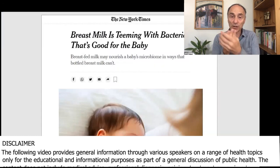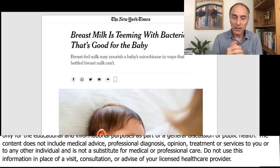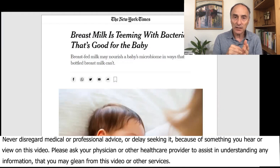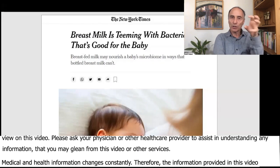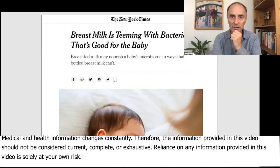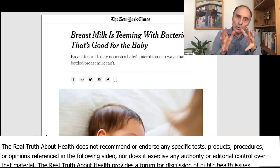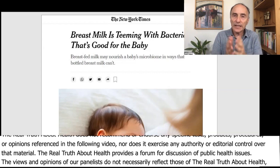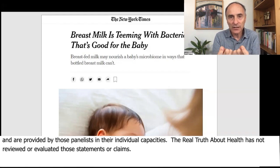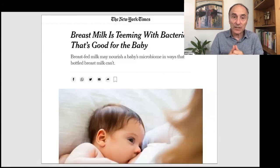First of all, in the birth canal, there are microbes that help support conception, fertility, and pregnancy. But in the second trimester, new bacteria come whose purpose is to digest milk. Because when the baby goes through the birth canal, it becomes inoculated with that bacteria.